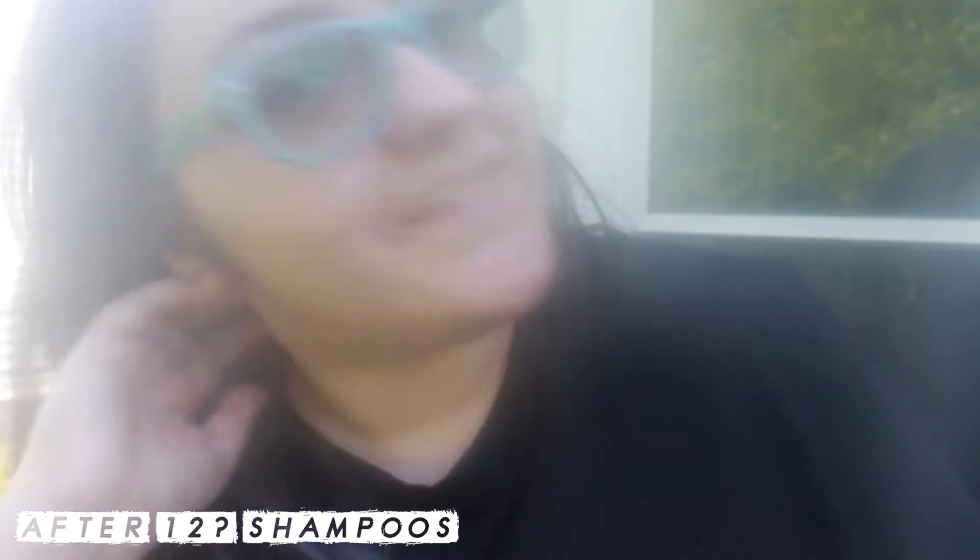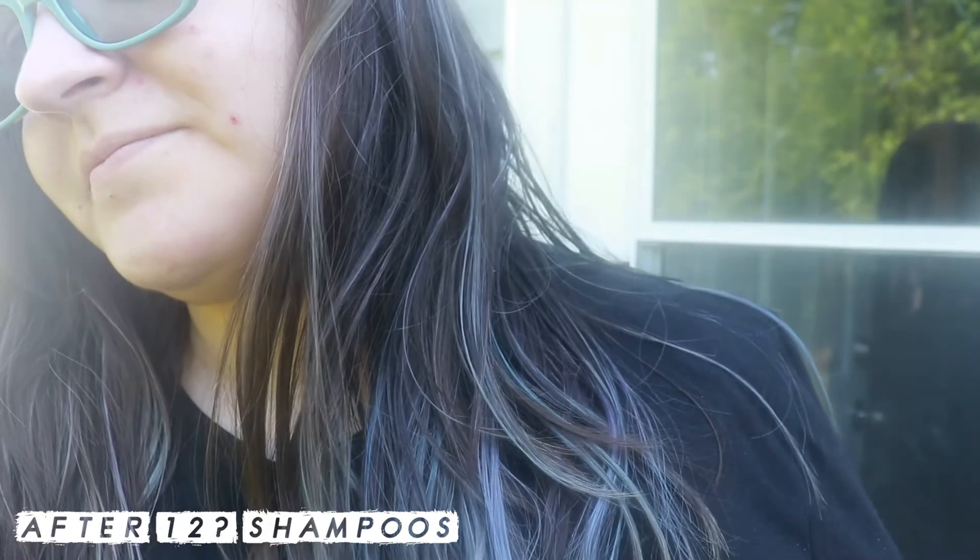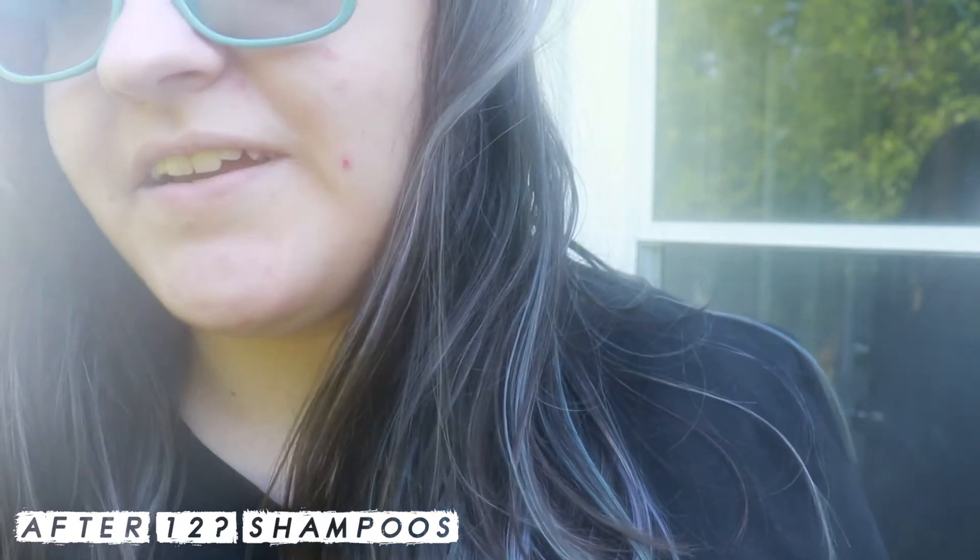It's too hot out here. My lens is fogging up, as you can tell. It's hot and humid and gross out here.